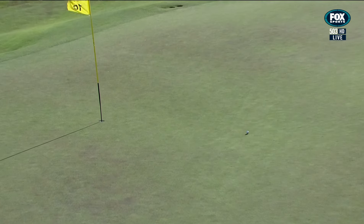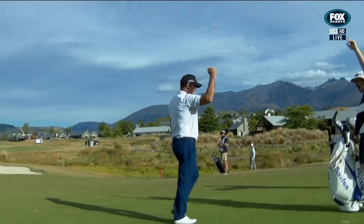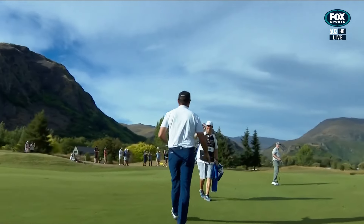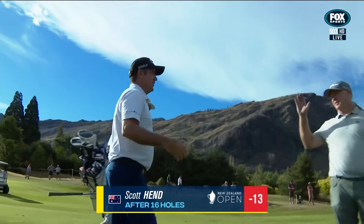Oh, that could be good. This may be two. This may be an eagle — it is! Holds the wedge from the fairway. Nice. I'm not sure if he plays snooker, but it was a perfect amount of check side. You better be lucky to be good.